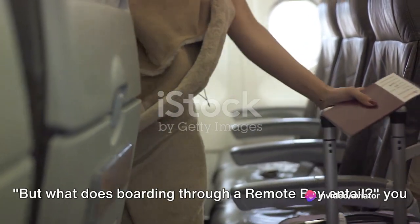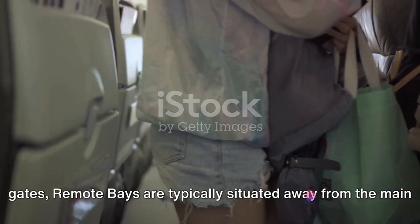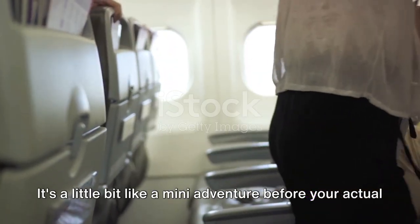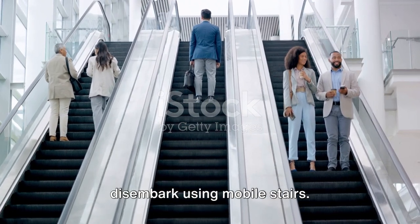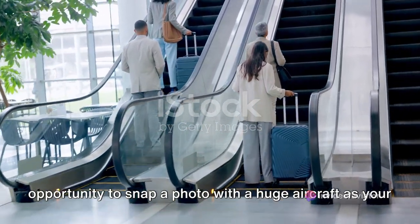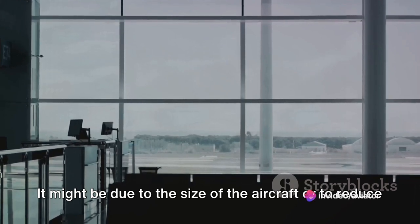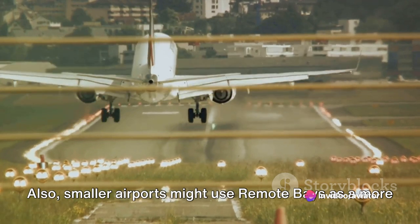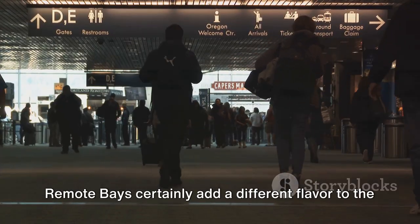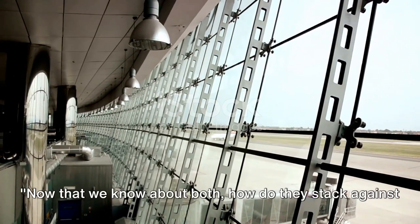Boarding through a remote bay means passengers are often transported to the aircraft via airport buses — it's a little bit like a mini adventure before your actual journey. Once the bus reaches the aircraft, passengers may disembark using mobile stairs. Remote bays may be used due to the size of the aircraft, to reduce congestion in the terminal, or because smaller airports find them a more cost-effective solution compared to building aero bridge gates. It's a unique experience that offers travelers a closer look at the operations of an airport.